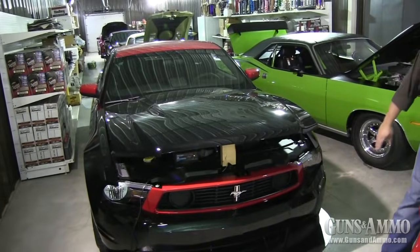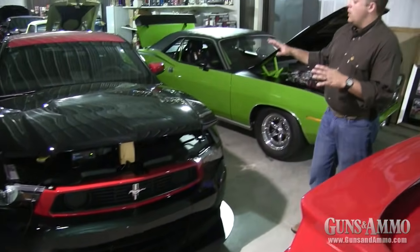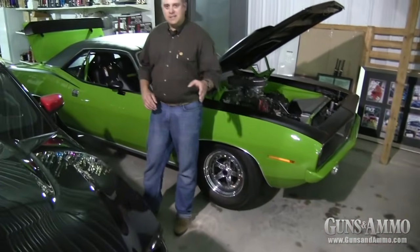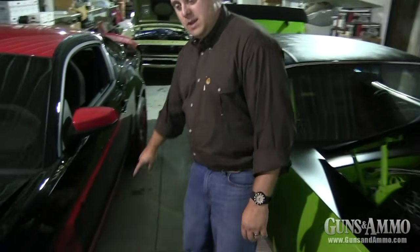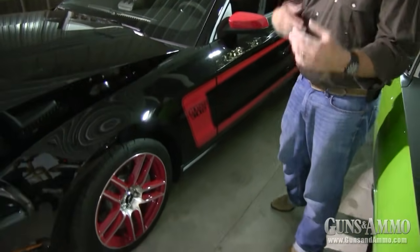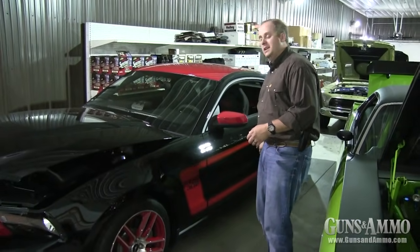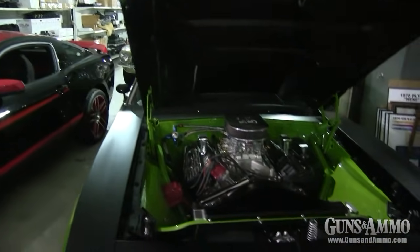Here we have another 2012 Laguna Seca Boss 302 — it's got this adjustable lower splitter, nice red accents including an accent on the roof, and 1969 Boss 302 graphics that come in a C shape, whereas the 2013 Boss 302 has the hockey-stick graphics like the 1970 Boss Mustangs had.